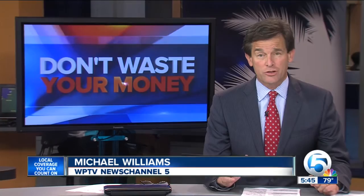Bedbugs — they're nasty pests and they can be a huge hassle to deal with. Your best defense is a good offense, especially when traveling for the holidays. Consumer reporter John Matterese shows you how to do a bedbug inspection so you don't get bitten and don't waste your money.